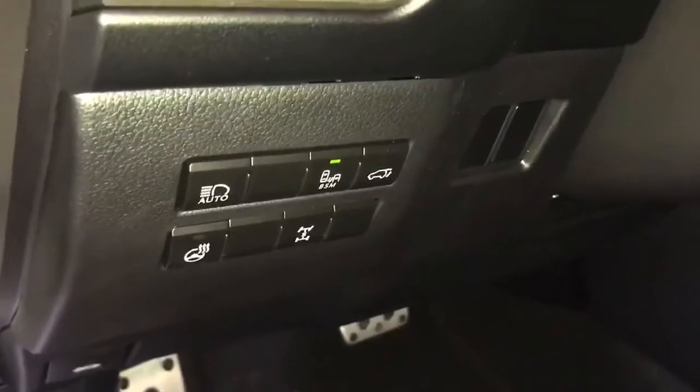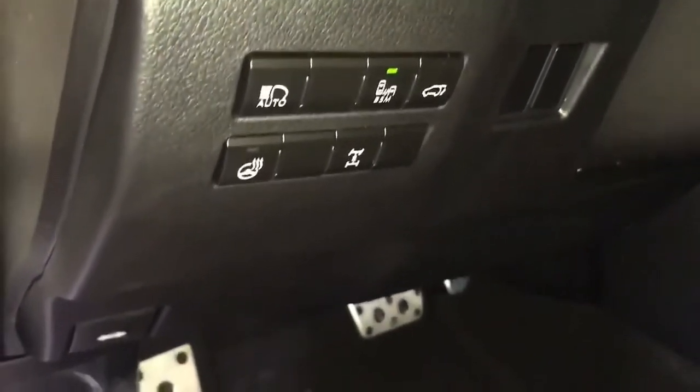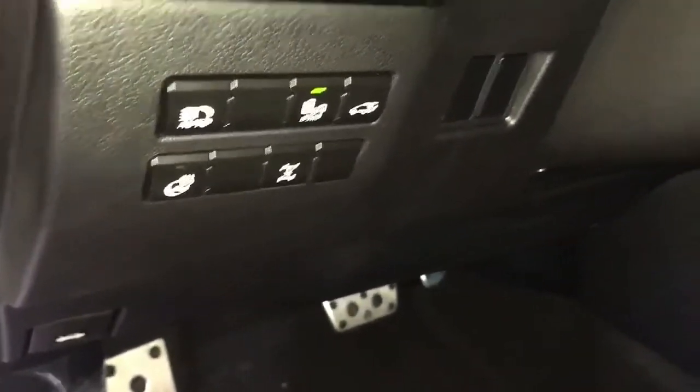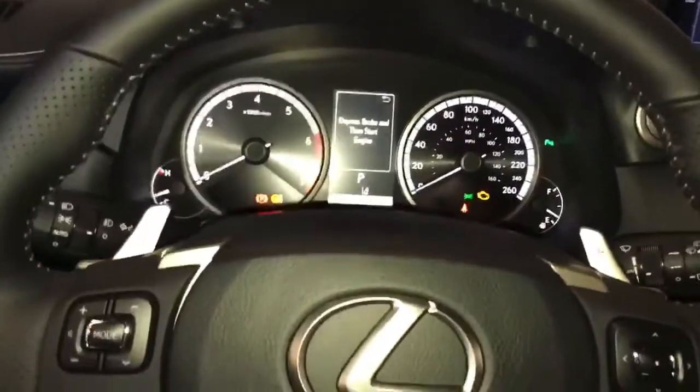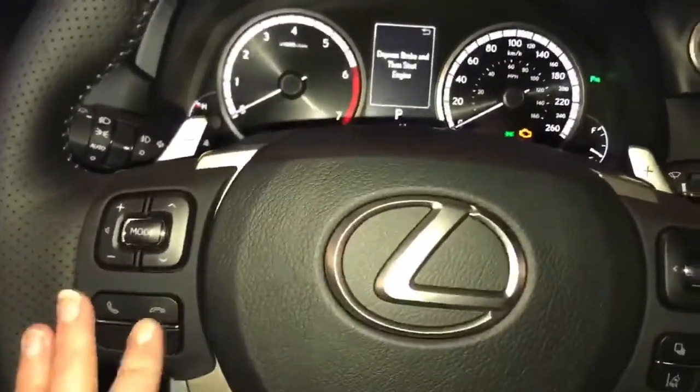We have automatic high beams, blind spot monitor, and back power gate. Heated steering wheel and all-wheel drive lock with power tilt and telescoping steering wheel. Paddle shifters, audio controls, hands-free communication, and our driver information center.